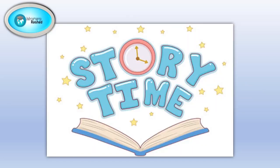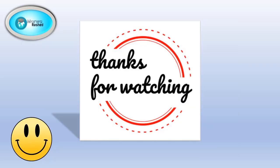And that was the end of our story time. I hope you enjoyed it. Thanks for watching!